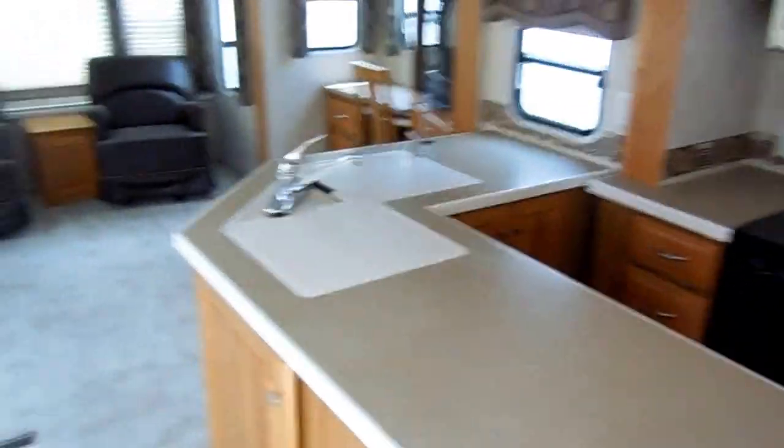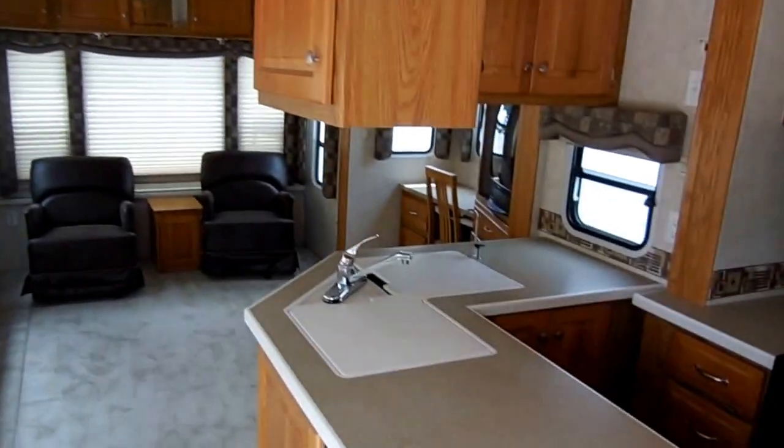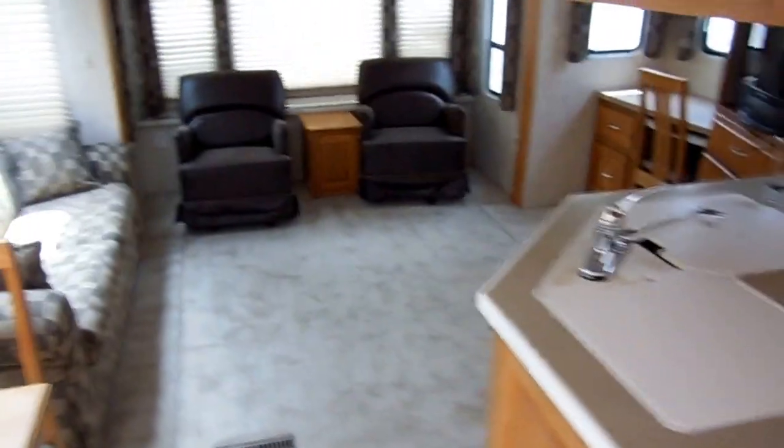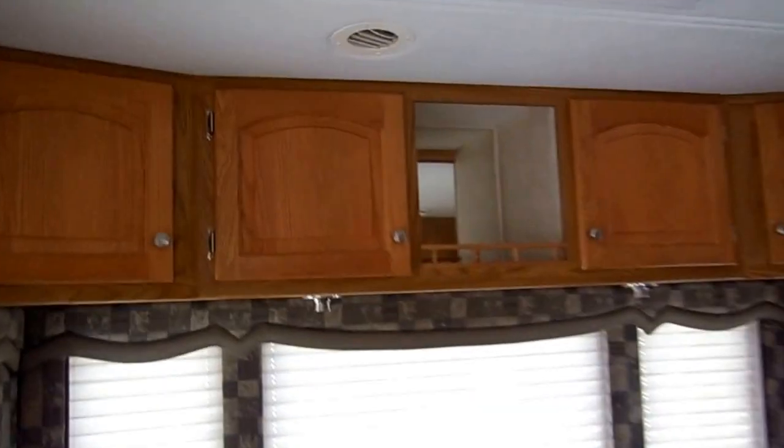Inside this RV is just like new — I mean this looks like you just stepped into a 2014 model. Beautiful interior, the colors, the slide-outs really open it up. It's got a great floor plan — you've got two leather swivel chairs in the back and all upgrade handmade cabinets in this RV, day-night shades on all the windows.